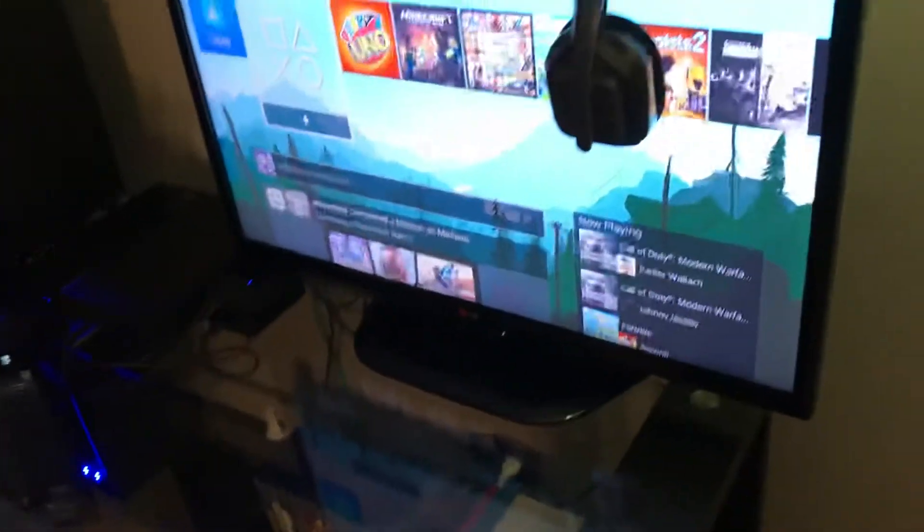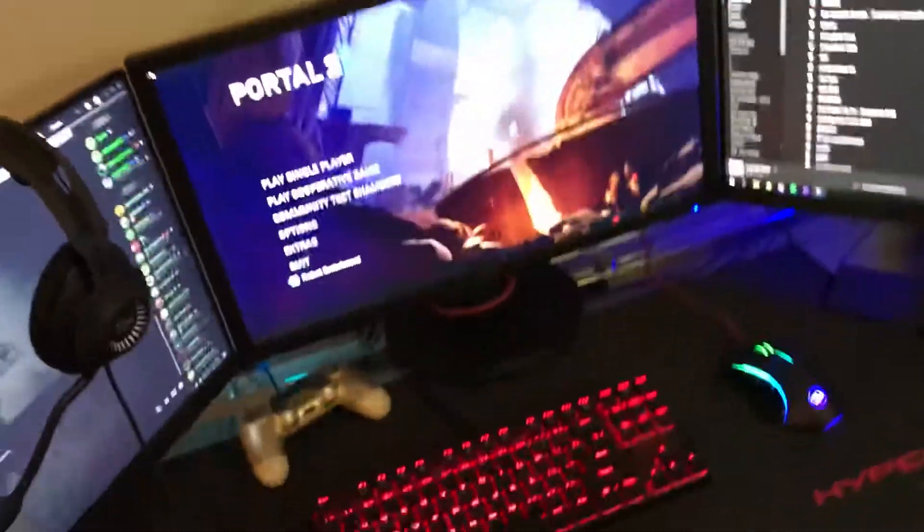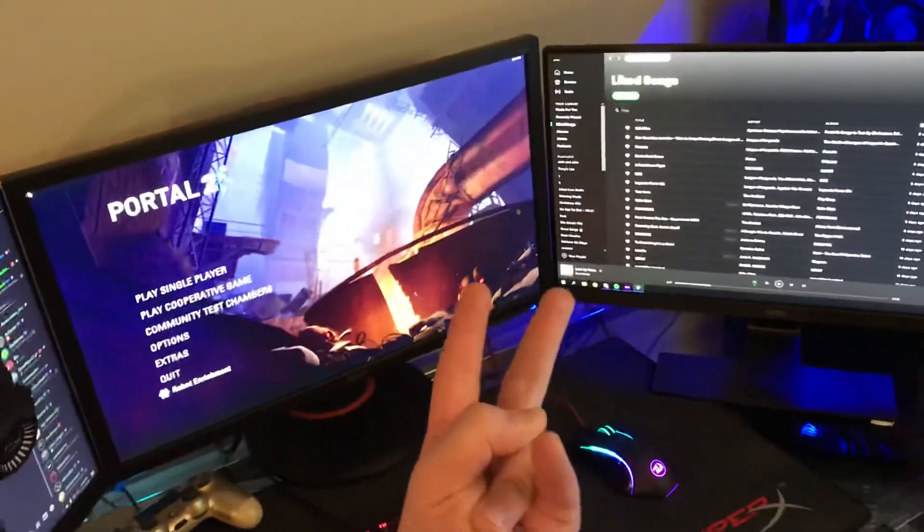That is my setup tour! If anything changes, about a year from now I'll do another one, but this is my 2019–2020 setup tour. I hope you guys enjoyed this video — I've uploaded so many 'I'm back' videos but this time I finally mean it. I am back and I'm going to be doing at least one video per week. See you guys next time, peace out!